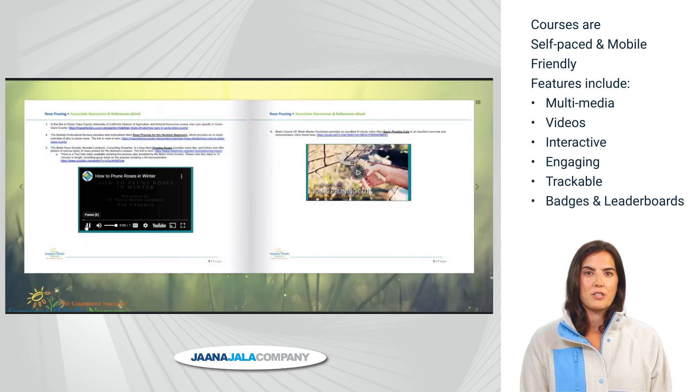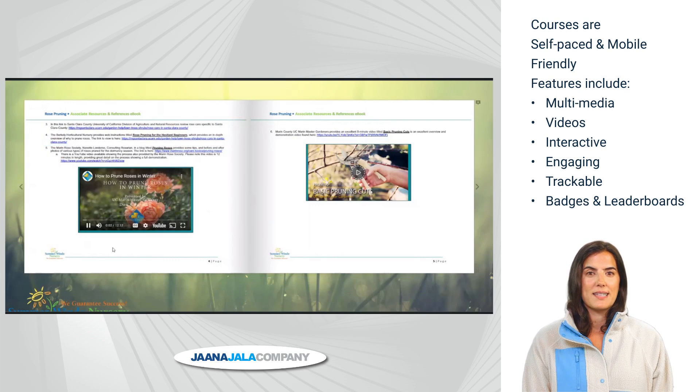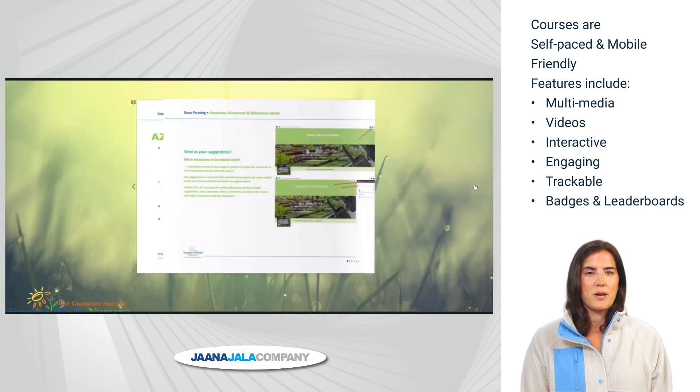E-books can also be great training tools, with videos, links, and ease of use on all mobile devices. E-books can even turn a PowerPoint presentation into an interactive course.